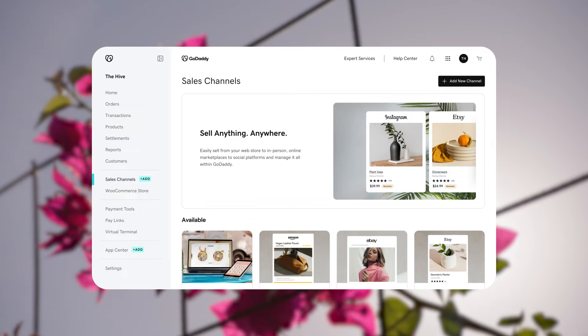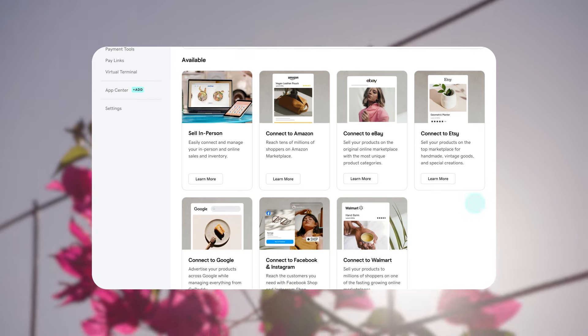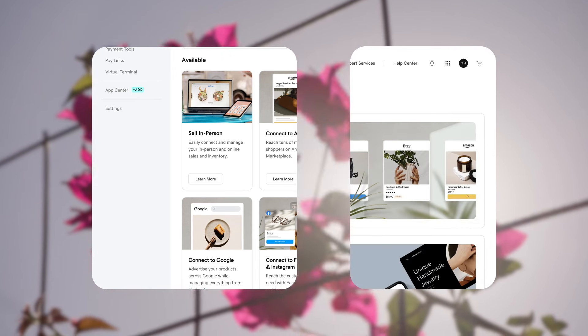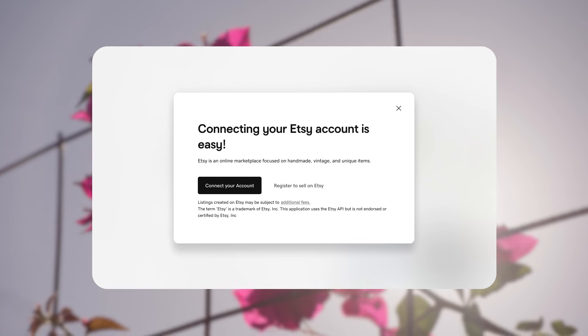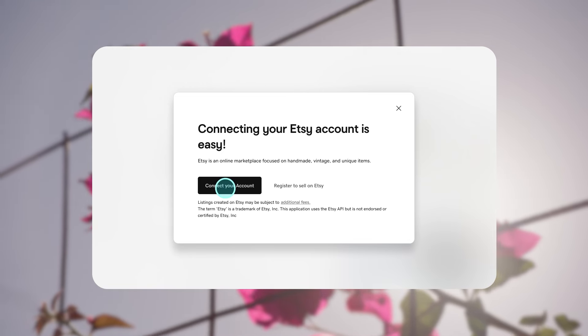Okay, do you mind if I walk you through it really quickly? Sure. So what you're going to want to do is go into the Commerce section, and when you're going into Ways to Sell, you're going to click on that, and you really just click Connect. Okay. And then it will take a little bit of time, but then your stores will be connected.